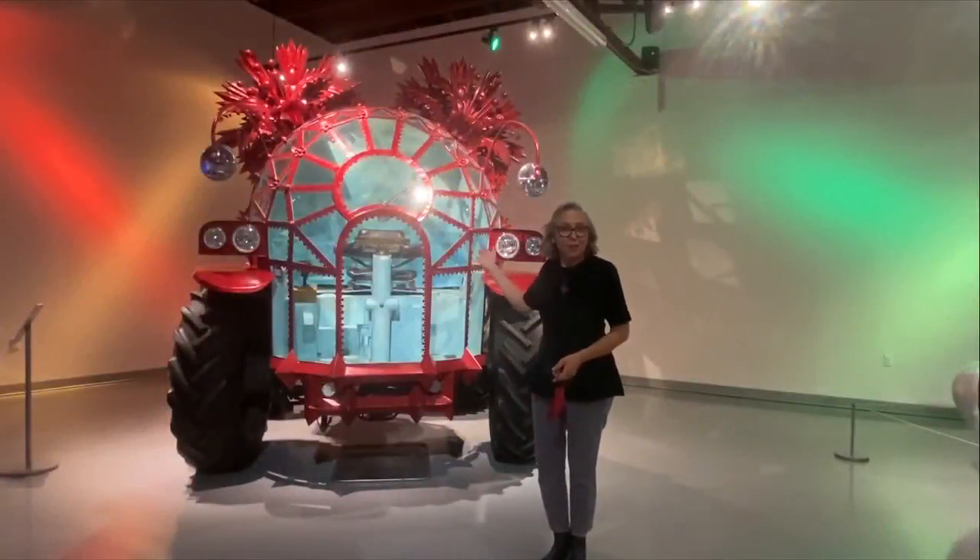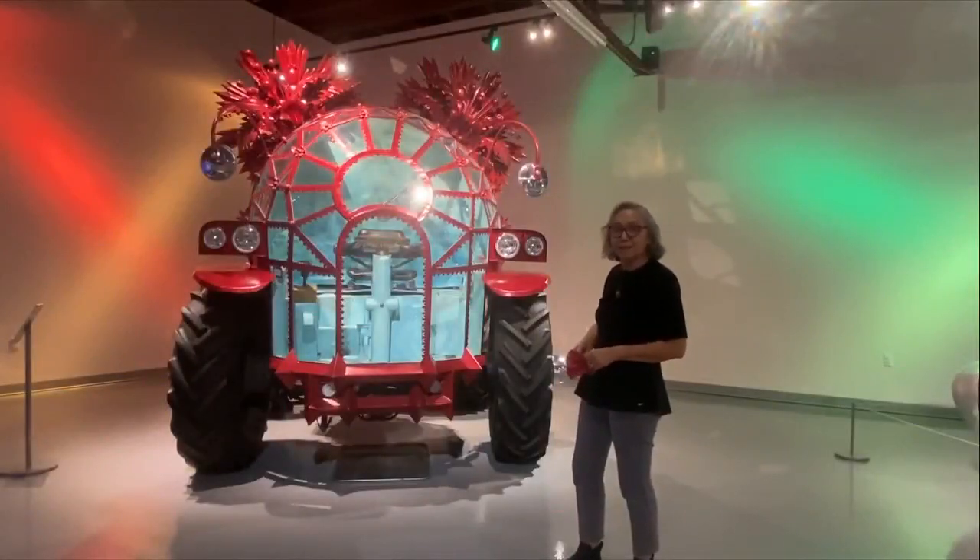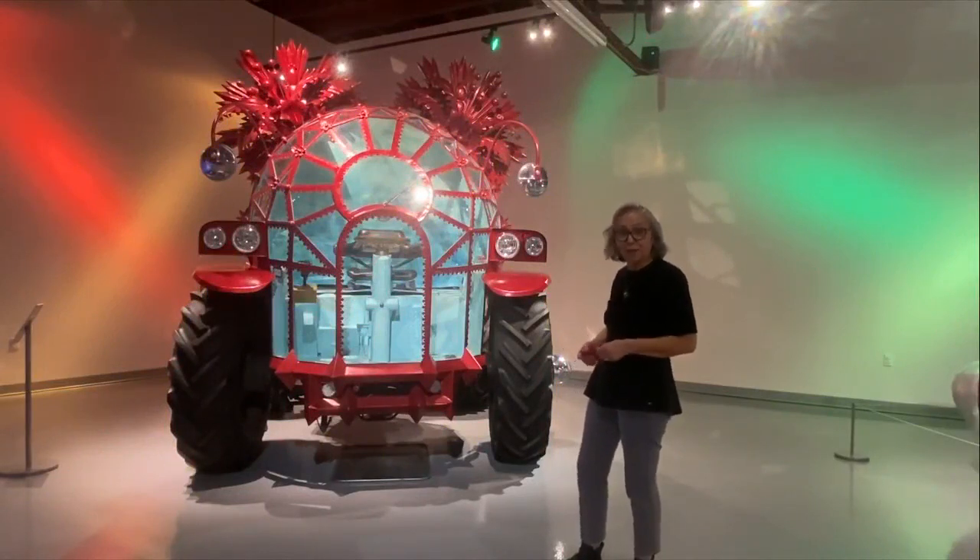This is Rosebud, and Rosebud was designed and made by artist Amber Eagle. She's a Houston artist, and they brought it here. It's been in the Art Car Parade here and in the one in Houston.